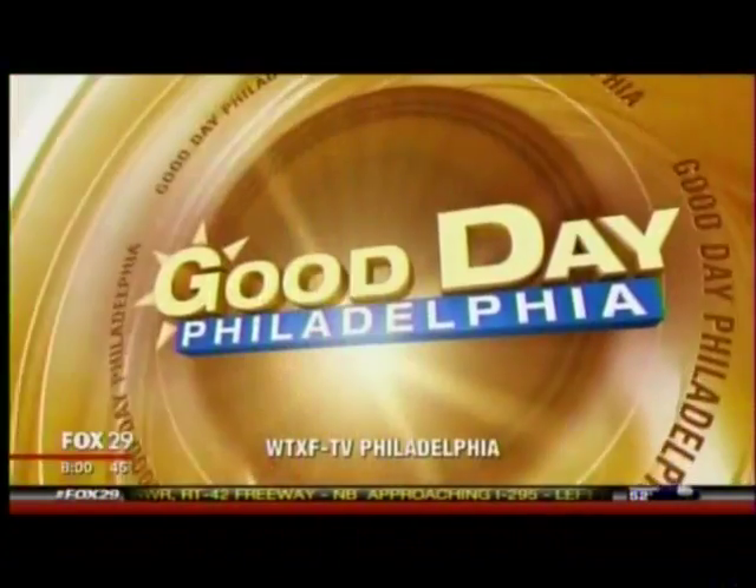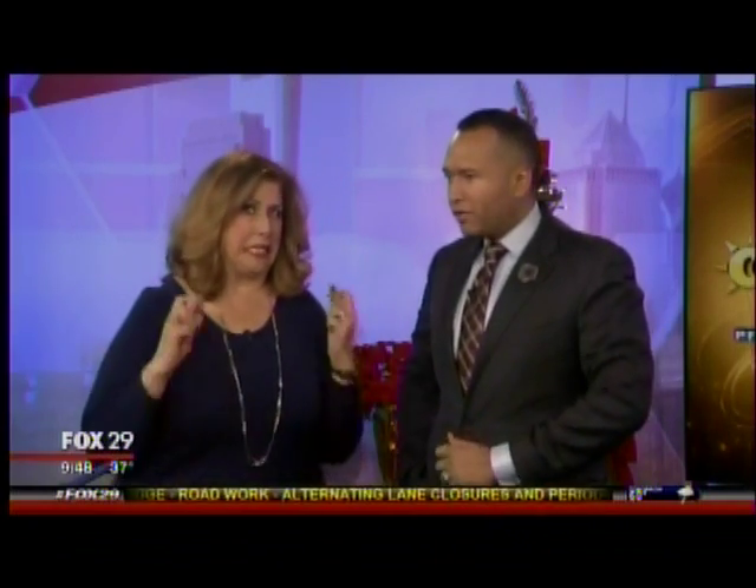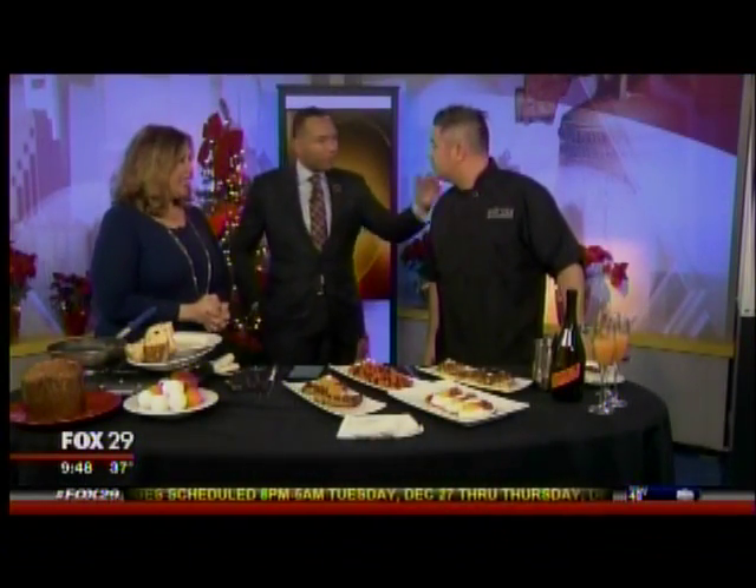From the Fox 29 studios, this is Good Day Philadelphia. We're scratching our heads over what to do with all those leftovers — I'm sure you have plenty in the house after the big dinner yesterday. So we're making brunch here. Chef Mike Lynch from Miles Table is joining us. Good morning to you, happy holidays.